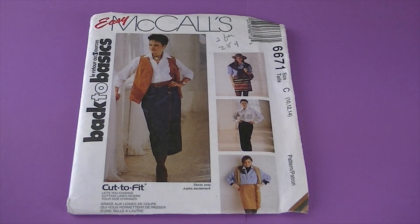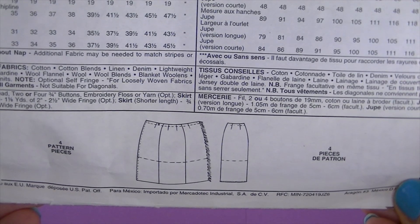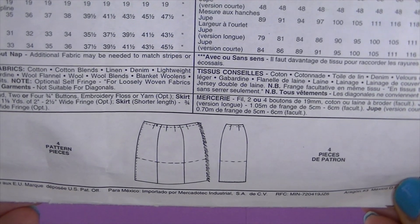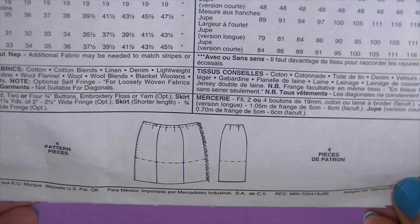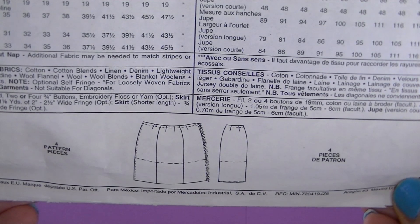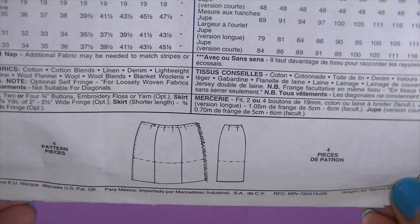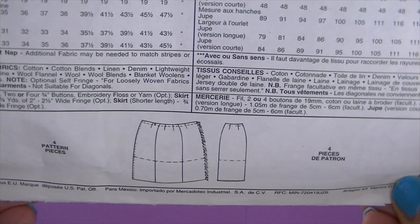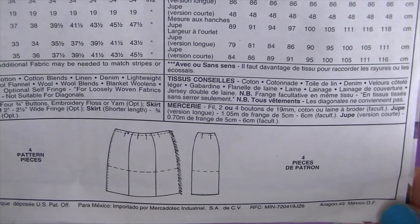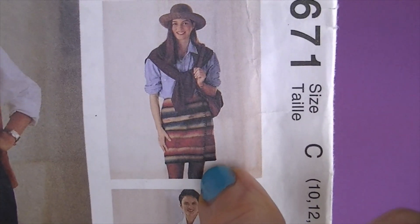Still in 1993, this is McCall's 6671. Here are the line drawings — it's a misses' wrap skirt in two lengths. The straight skirt has front and back darts with faced waistline. The right front edge may be self-fringed, or you can use purchased fringe, or the right front and lower edges trimmed with a blanket stitch. See the fringe right there — super groovy, and I really like this version.